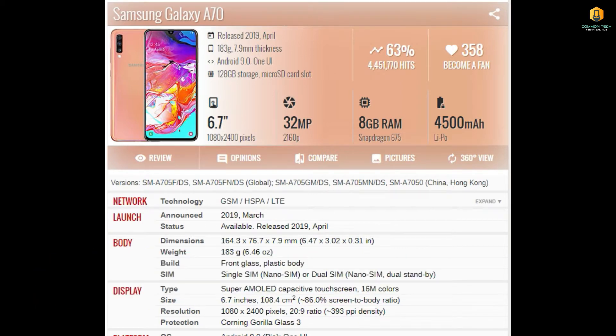The phone at number 3 is the Samsung Galaxy A70. Its display is 6.7 inches, its camera is 32MP, it has 8GB RAM, and it runs on a Snapdragon 675 processor.